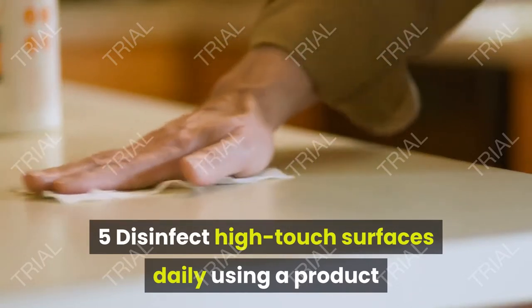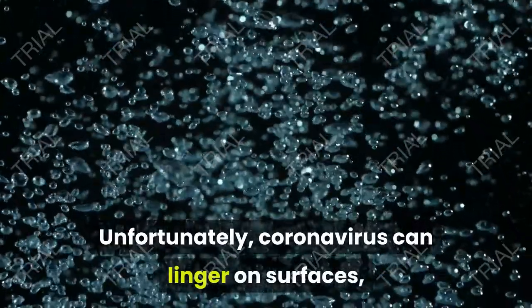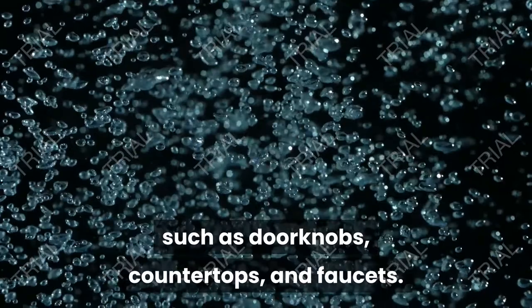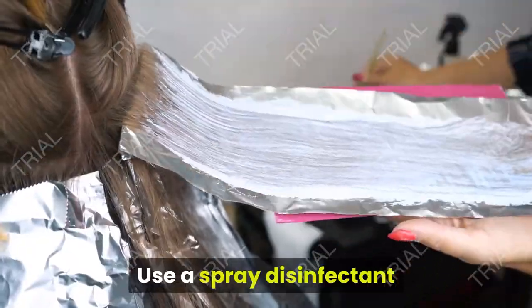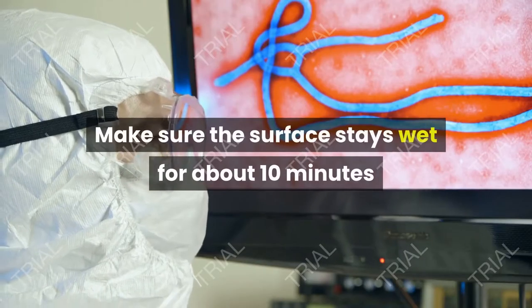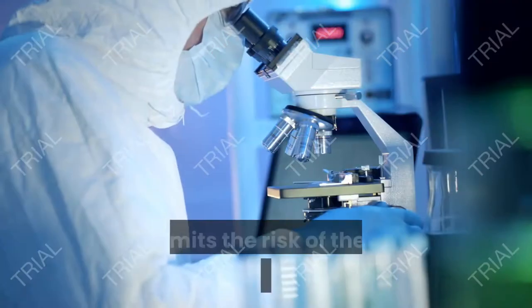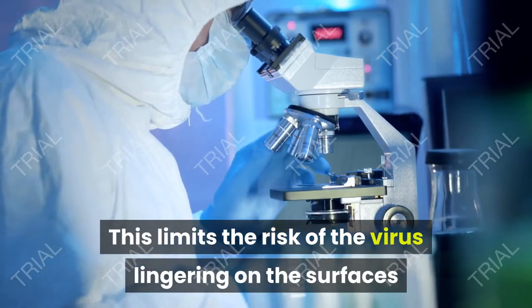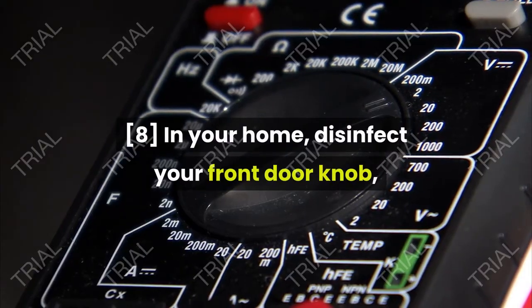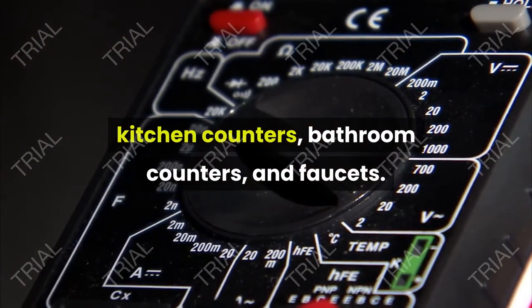Disinfect high-touch surfaces daily using a product that kills viruses. Unfortunately, coronavirus can linger on surfaces such as doorknobs, countertops, and faucets. Use a spray disinfectant or bleach wipes to clean these surfaces daily. Make sure the surface stays wet for about 10 minutes so it effectively kills the virus. This limits the risk of the virus lingering on the surfaces and potentially causing an infection. In your home, disinfect your front doorknob, kitchen counters, bathroom counters, and faucets.